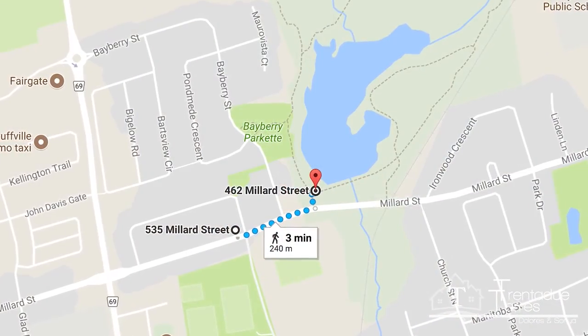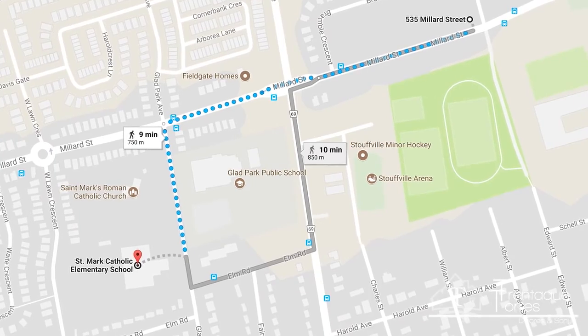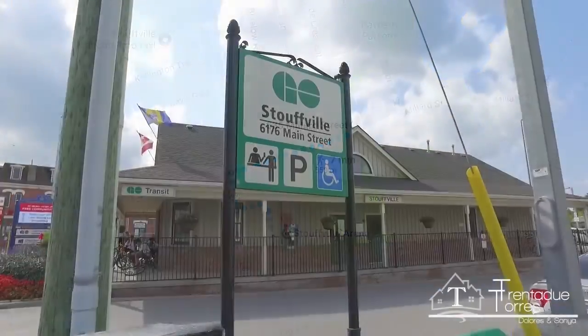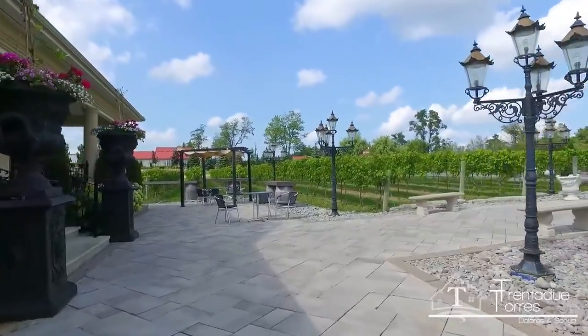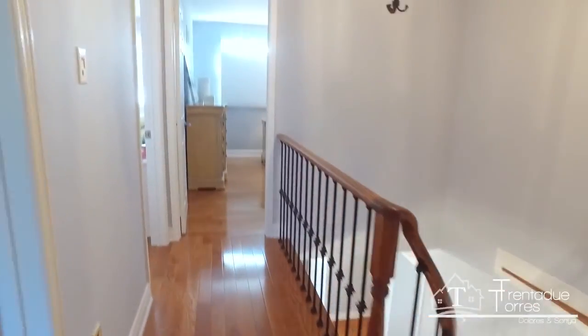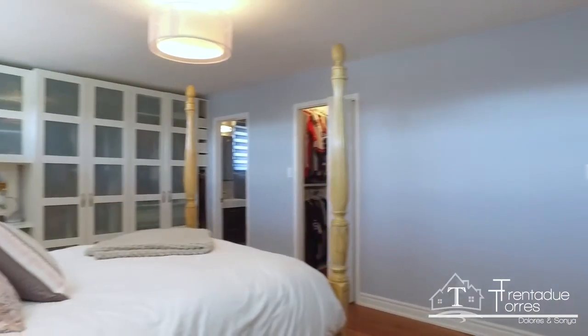Well situated, this home is walking distance to the Stouffville Conservation Area, Glad Park Public School, and St. Mark's Catholic School, an arena, public and GO transit, as well as the heart of historic downtown Stouffville. The Lucci Winery is just minutes away, while York and Durham regions are easily accessible via Highway 48, 404, 407, and York-Durham Line.